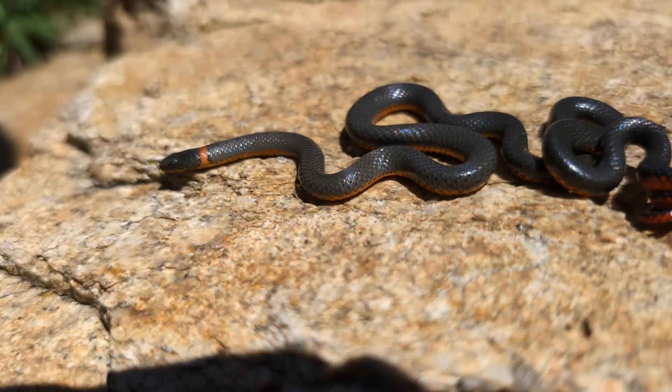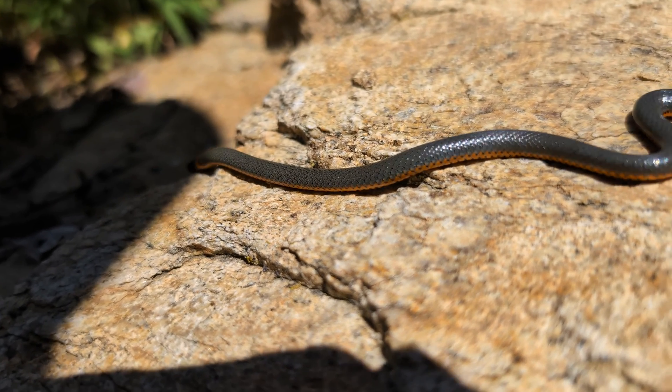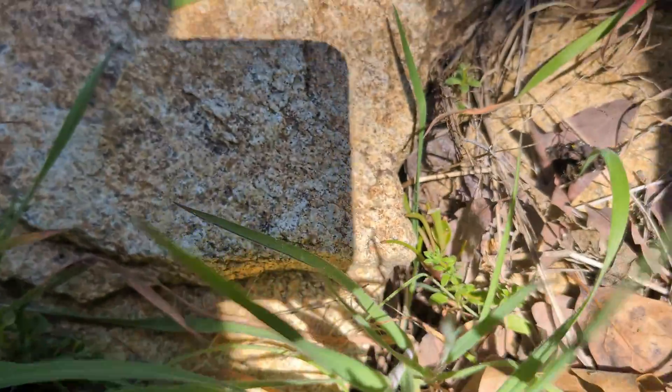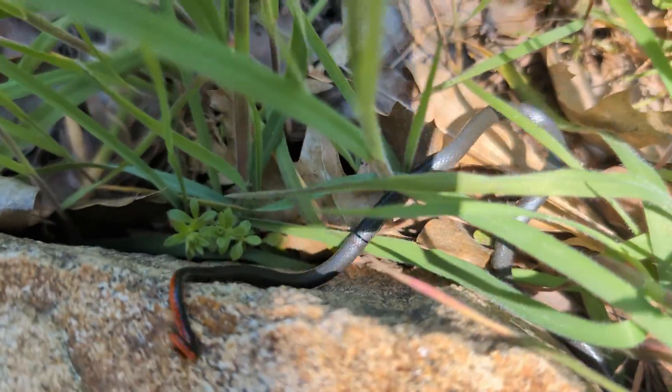I'm just excited to see what else we'll get. The whole plan is to start here in the mountains and then move down into the Mojave Desert and hopefully do some road cruising at night. Who knows, we might get a whole variety of things today. Let's drop this guy right back where we found him and start looking for the next thing.